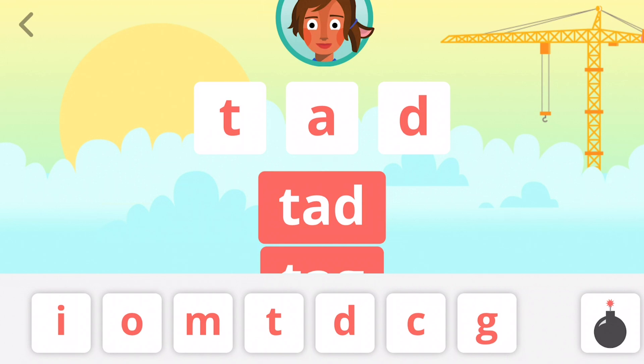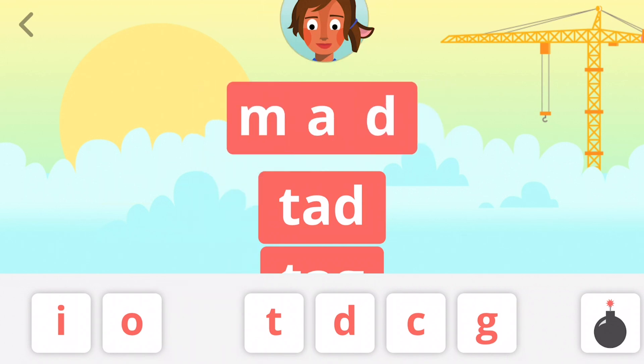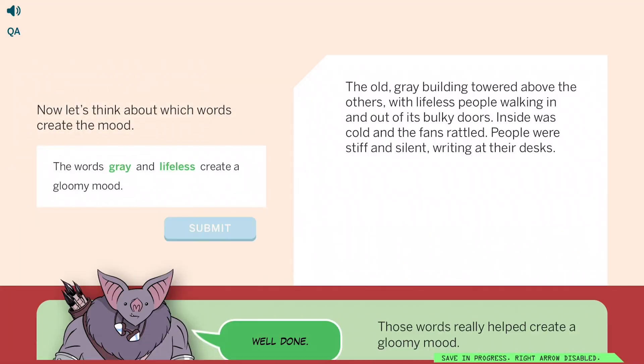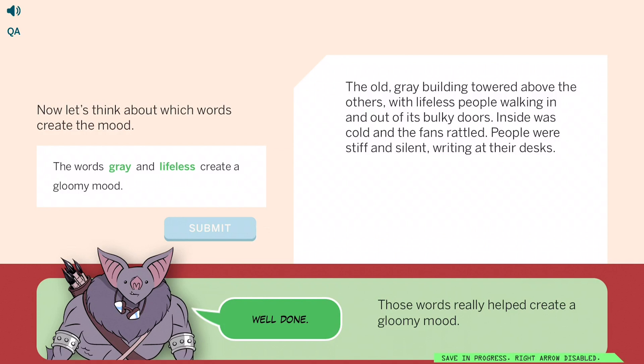Phonics examples like 'change,' 'tad,' 'mad' illustrate the lower-grade focus, where we emphasize learning to read, and on to the upper grades with comprehension, where they're reading to learn.